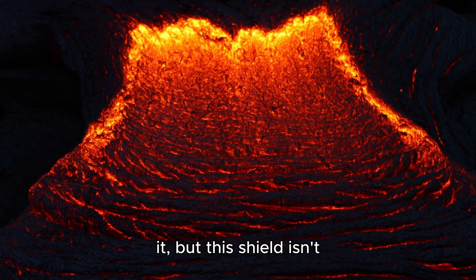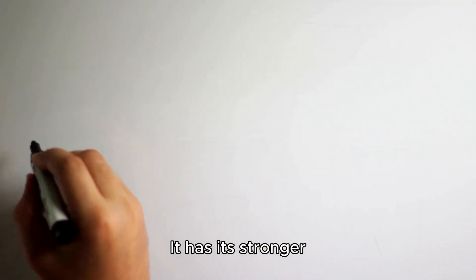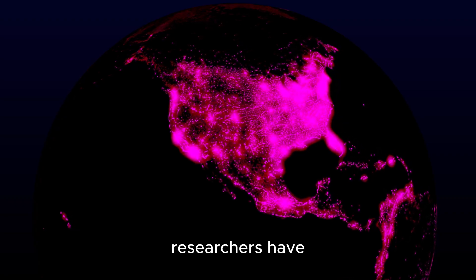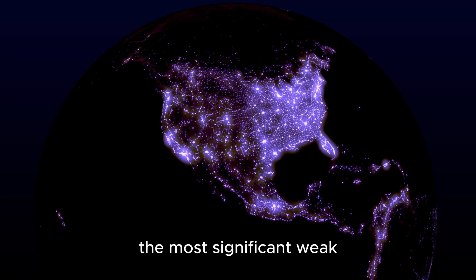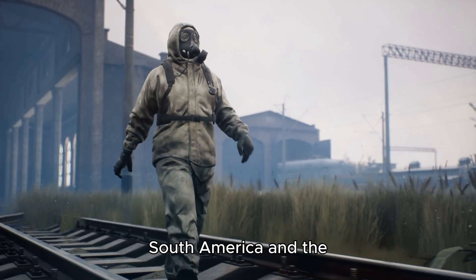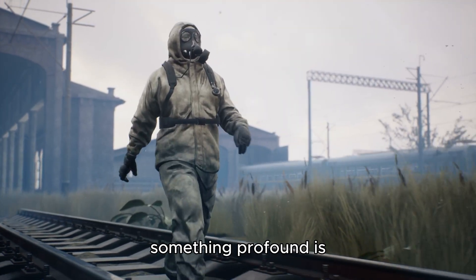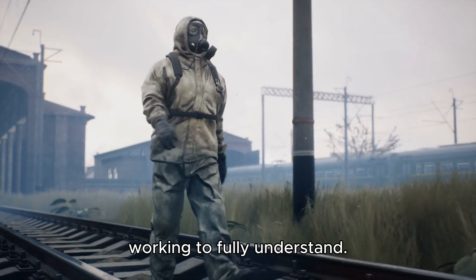Now, you might not realize it, but this shield isn't perfectly uniform. It has its stronger and weaker spots. And recently, using incredibly precise satellite data, researchers have confirmed something quite remarkable about one of the most significant weak points — the South Atlantic Anomaly. This anomaly, located over South America and the Atlantic Ocean, isn't just growing; it's undergoing complex changes that suggest something profound is happening within our planet, something we're still working to fully understand.